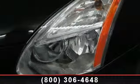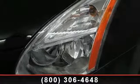Brake Assist, Passenger Airbag, Wheel Covers, Power Door Locks, Front Reading Lamps, Auxiliary Audio Input, and Rear Head Airbag.